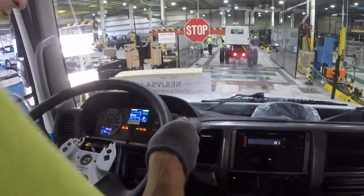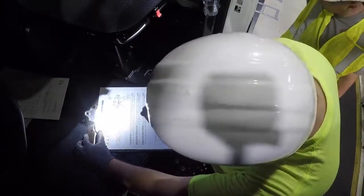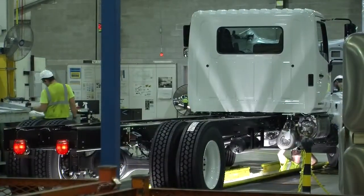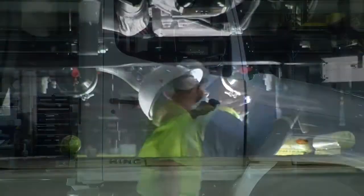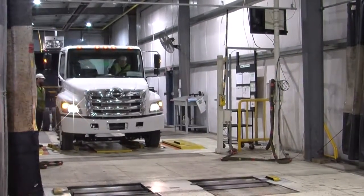The quality remains consistent throughout the process. The quality control department is taking careful notes of each part, assuring it's placed in the precise location. As the truck reaches the end of the line, quality control checks everything to ensure that the end result is of the Hino quality that our loyal customers have come to expect. The finished product then goes through safety stops in the quality control station before hitting the roads.